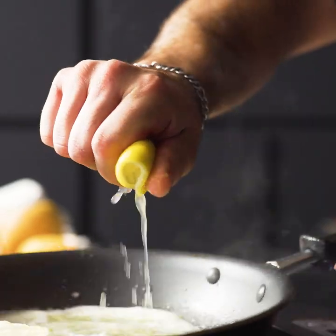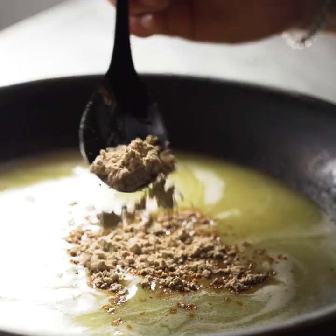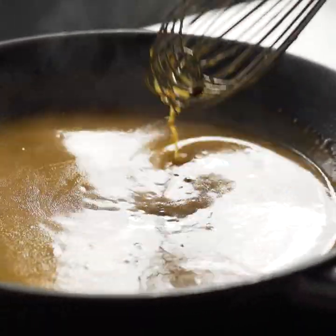This is salmon and grilled broccoli with Custom Culinary pan roast brown gravy mix. To create this sauce, I combined the citrus butter sauce with the brown gravy mix to add richness and acidity to the dish.